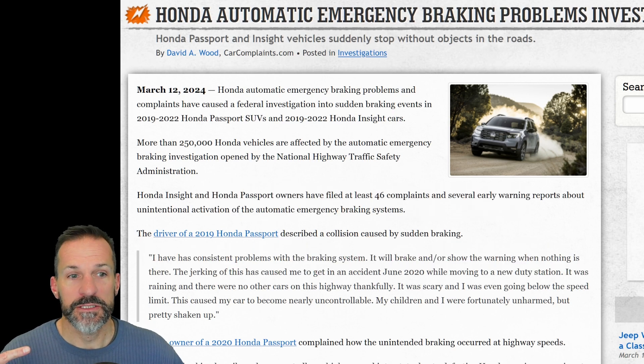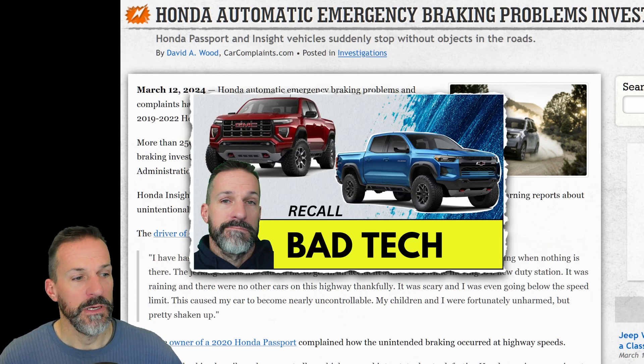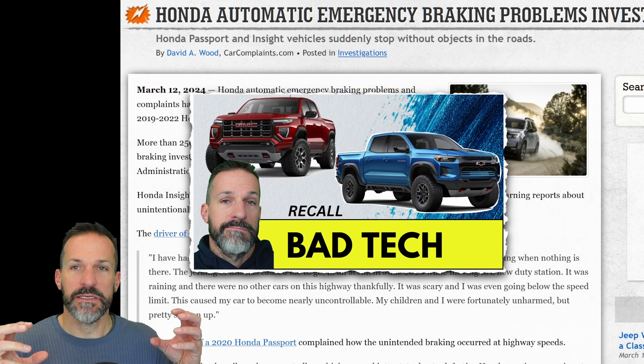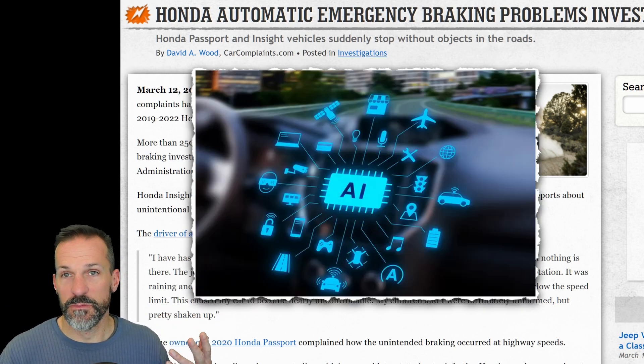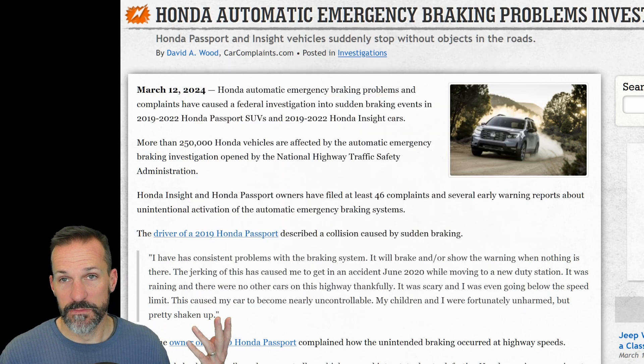Just a couple of days ago I talked about the Chevy Colorado and Canyon having the same problem — the automatic braking system detects objects, or falsely detects objects in front of you, and then slams on the brakes and causes an accident.